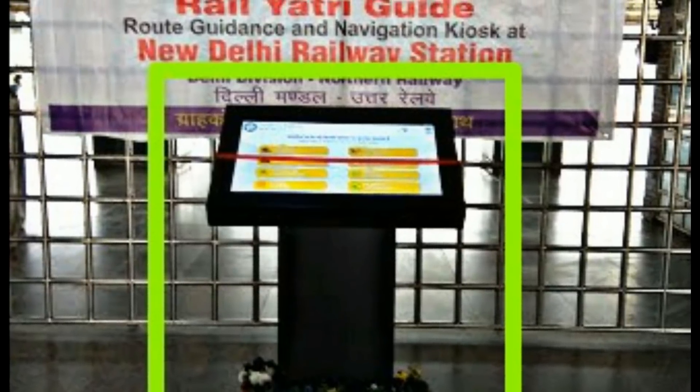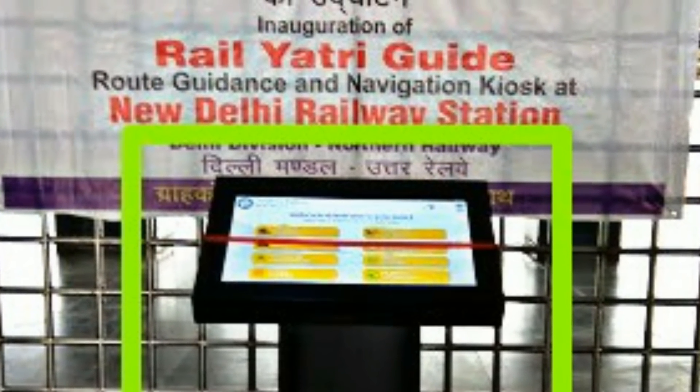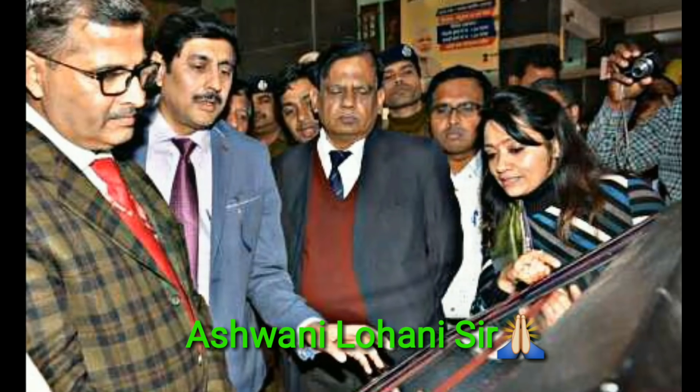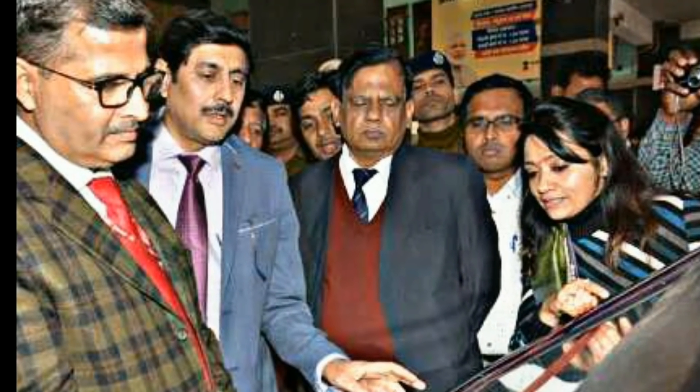In the station, the railway passenger guide Kiosk has been launched. The main railway board chairman Aswani Lahani is running this initiative. In the next 2 months at this station, there will be 15 Kiosks installed, and later it will be expanded to further stations.